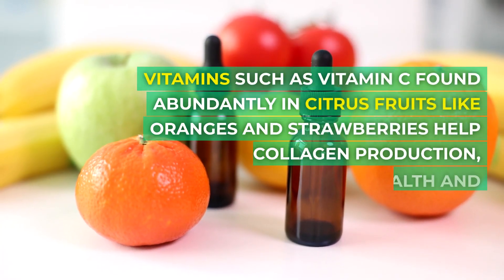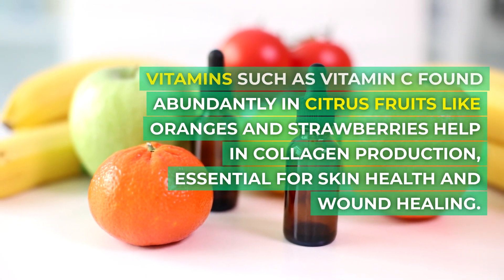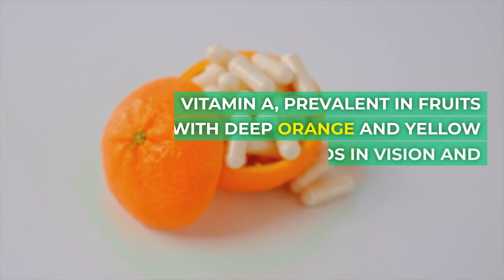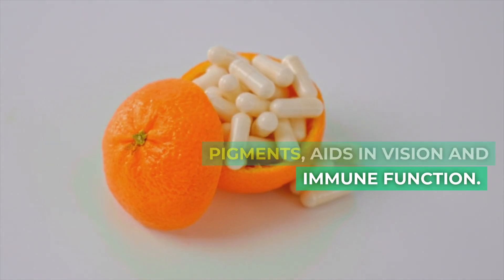Vitamins such as vitamin C, found abundantly in citrus fruits like oranges and strawberries, help in collagen production, essential for skin health and wound healing. Vitamin A, prevalent in fruits with deep orange and yellow pigments, aids in vision and immune function.